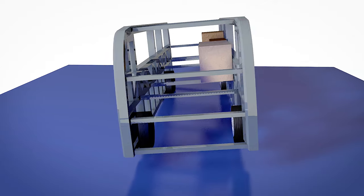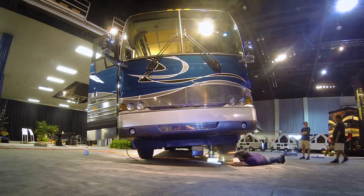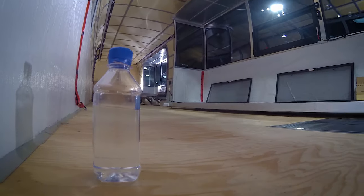Notice how the slides and bay doors open and close without issue. The integrated Prevost chassis remains strong and rigid, preventing any torsional twisting of the chassis floor. During the show, attendees are invited to tour the interior of the shell to see for themselves how the Prevost chassis stays stable.